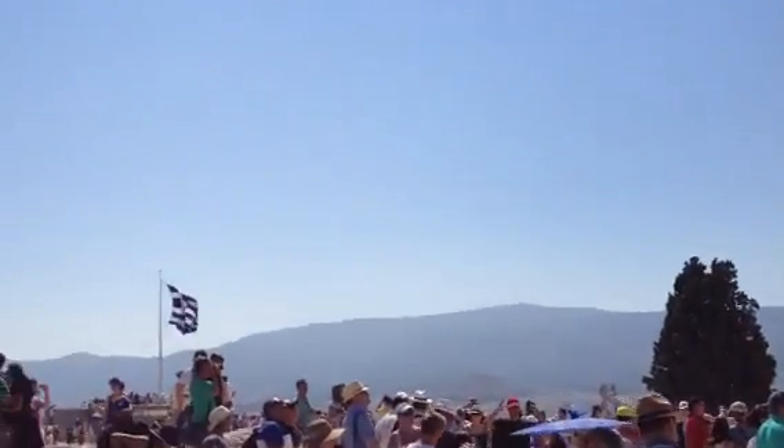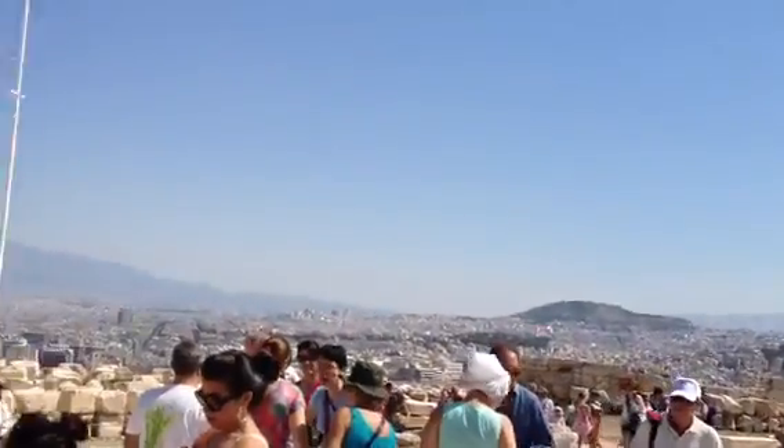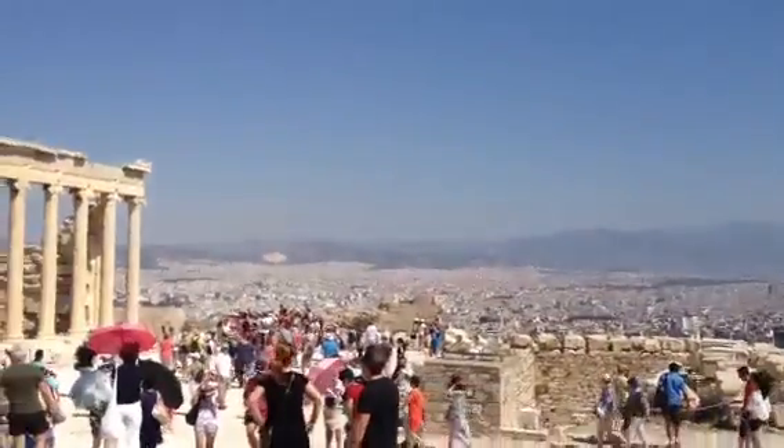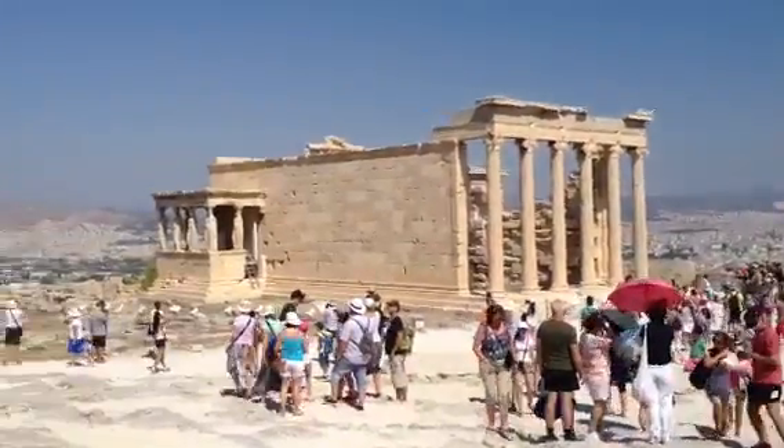You can see some of the size of the tourism up here — quite a few people. And this is a Thursday, but it is the summer, so I'm sure it's much less crowded in the colder months.